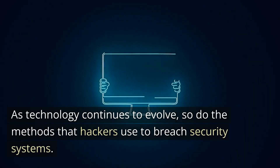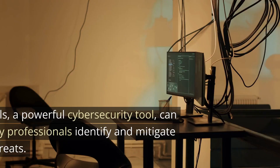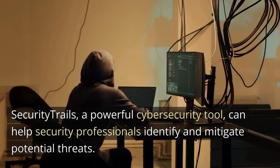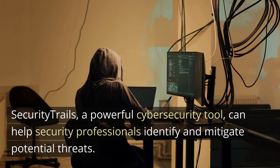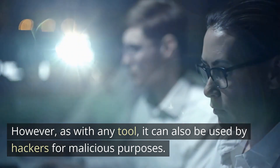As technology continues to evolve, so do the methods that hackers use to breach security systems. Security Trails, a powerful cybersecurity tool, can help security professionals identify and mitigate potential threats. However, as with any tool, it can also be used by hackers for malicious purposes.